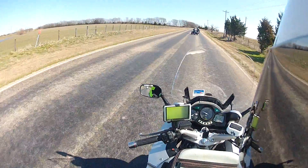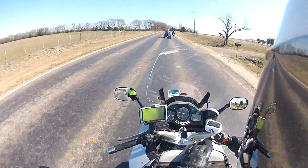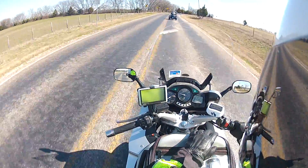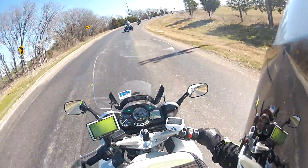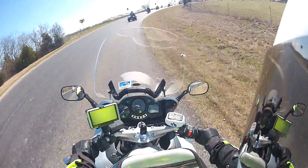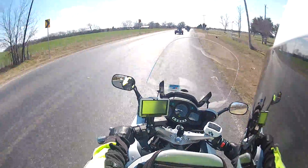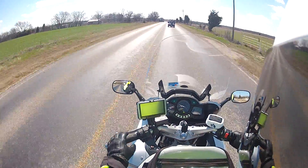So we're riding single file. They raise one finger up for single file, and two for staggered. Whenever there's an obstacle on the right side, you put your right foot out to show the person behind you. If there's an obstacle on the left side, you put your left foot out. Or you can also do your arm or hand and point down.